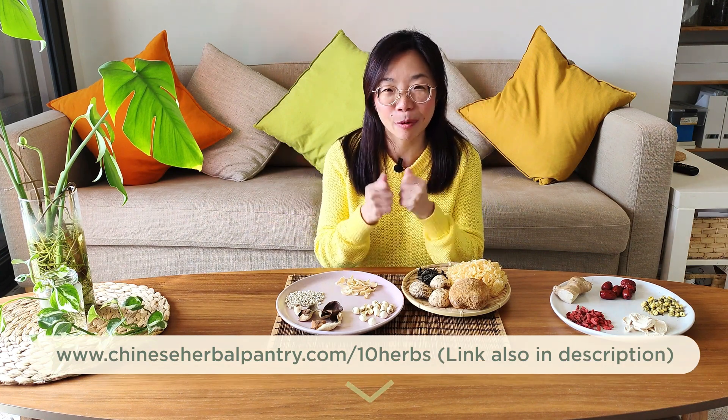If you want a copy of that booklet, go to the link or my website to grab one. Keep this little booklet in your pantry so that as you slowly build up your herbal stocks you know what they are, why they're there, and how to use them. Now let's dive into the next five herbs.